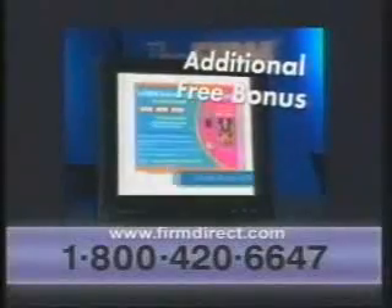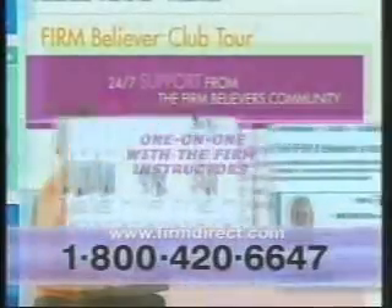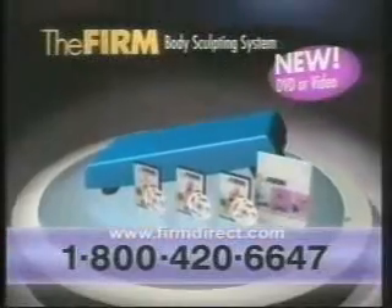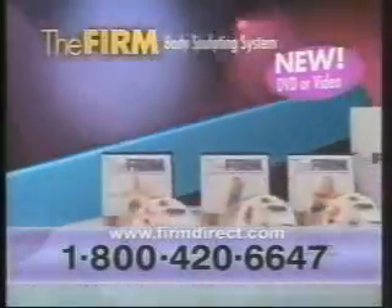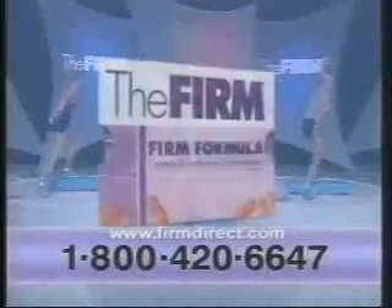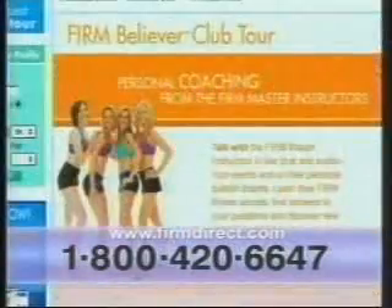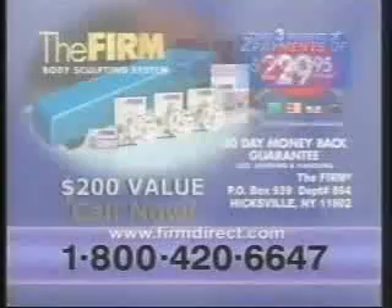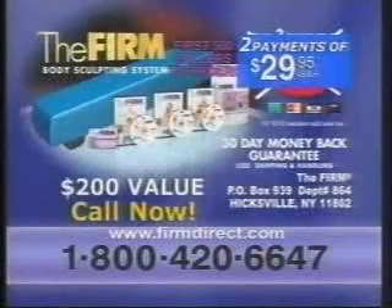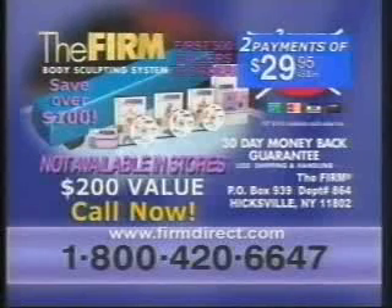And here's one more reason to call now: we'll give you 30 days free VIP access to the firm master instructors for one-on-one coaching live on the web. Only the firm has this exclusive offer. Order now and get Total Muscle Shaping, Fat Blasting Cardio, Complete Body Sculpting, the firm box, the firm formula energy supplement, and the firm accelerated rotation calendar plus VIP access to the firm master instructors live on the web. That's a $200 value, but you get it all for just 2 easy payments of $29.95 — you save over $100. This incredible offer is not available in stores.